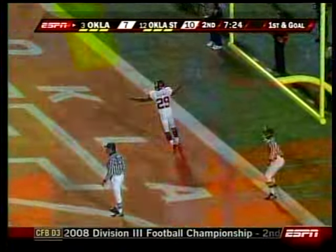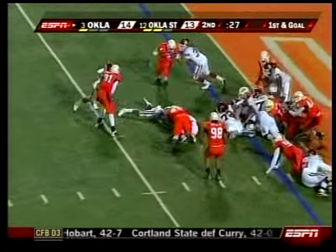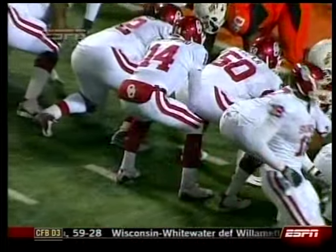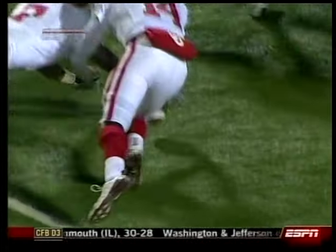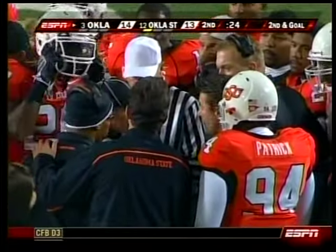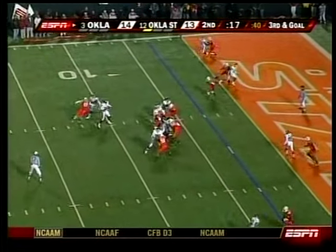First and goal for the Sooners. Chris Brown right up the gut — Oklahoma up 14-10. 130 seconds to go in the half. Sam Bradford fumbles it. Ori Lemon takes it from him, but take another look. Bradford bobbled a couple of snaps on this night. The ball's just rolling around. Oklahoma State coach challenged the play, but they rule it is still the Sooners' ball. So Oklahoma catches a break; they're up by one.